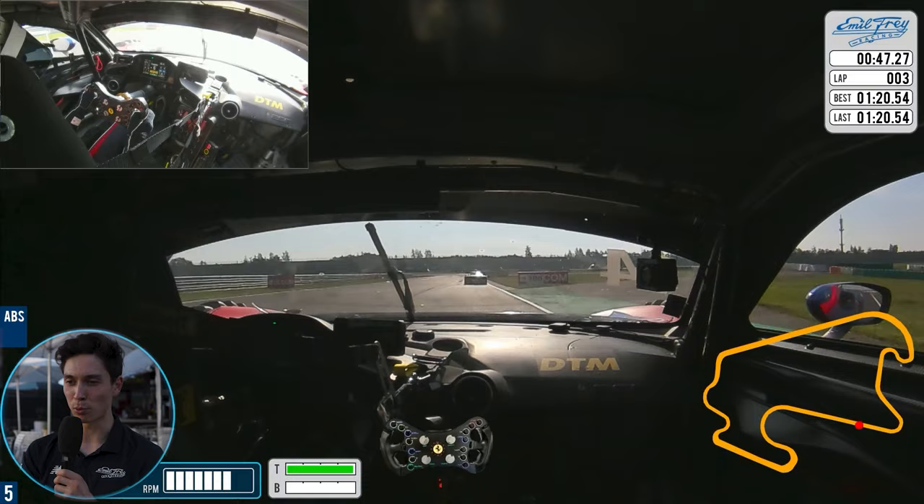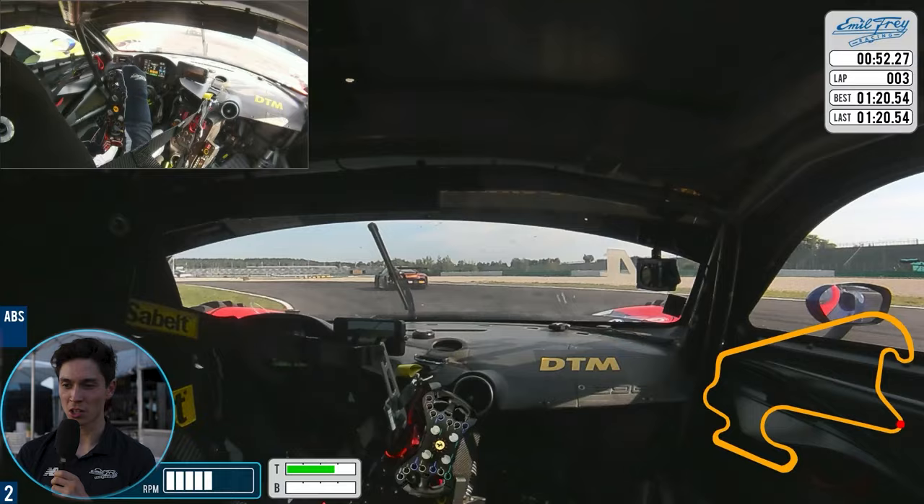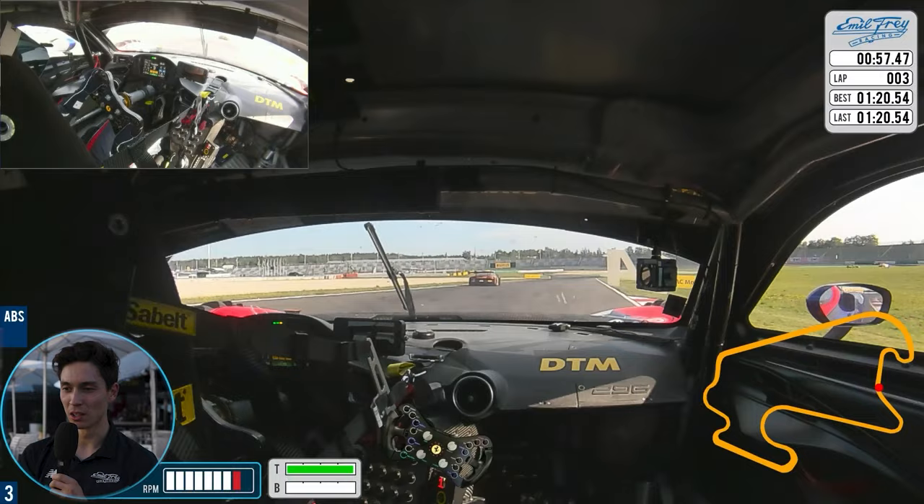Then you're heading towards another first gear corner — we have a lot of them here. Big braking zone, hard on the brakes, keeping a nice wide line on the entry, just a little bit of apex curb, and then hard on the throttle. I'm going to have enough space to finish the lap clear of the car in front, which is lucky, going into the final corners which are very tight and twisty.